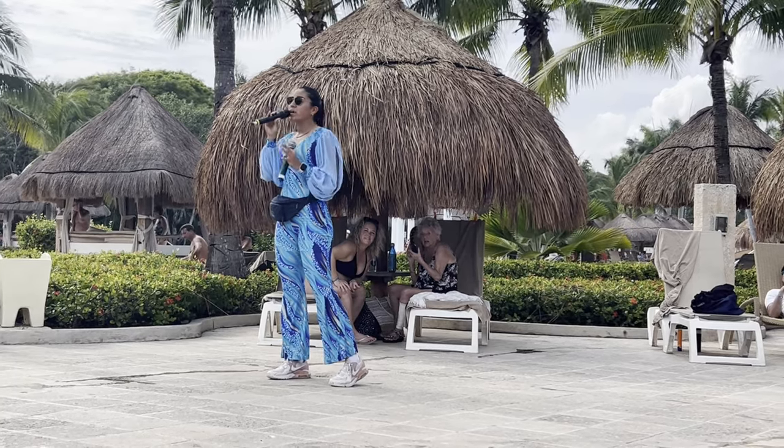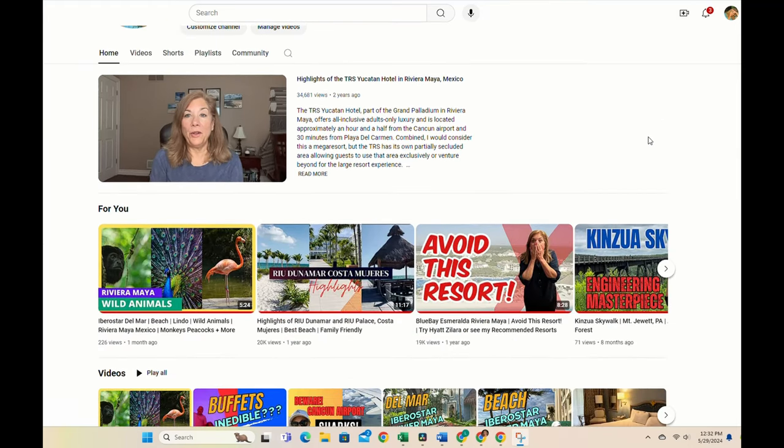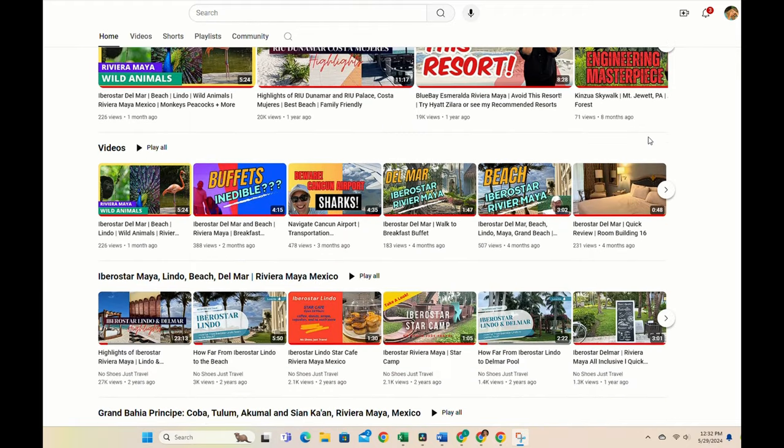If you want to see more videos about Riviera Maya and the all-inclusive resorts, please subscribe to No Shoes Just Travel. See you next time!